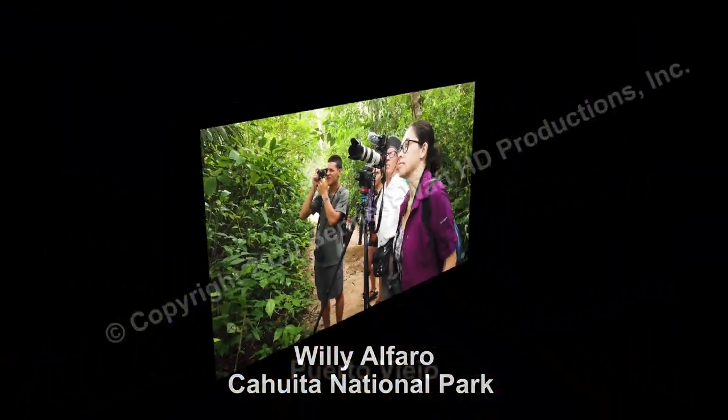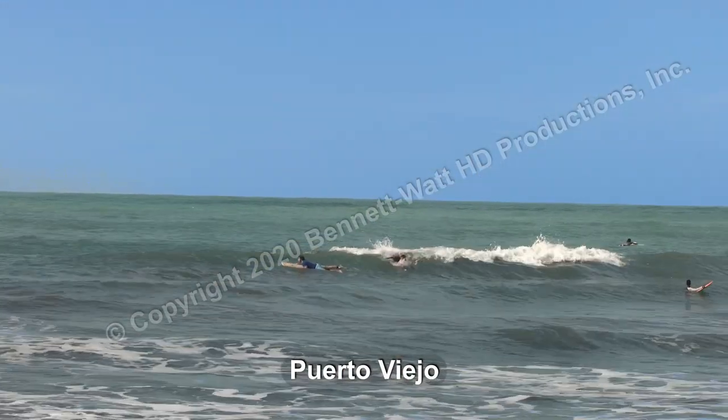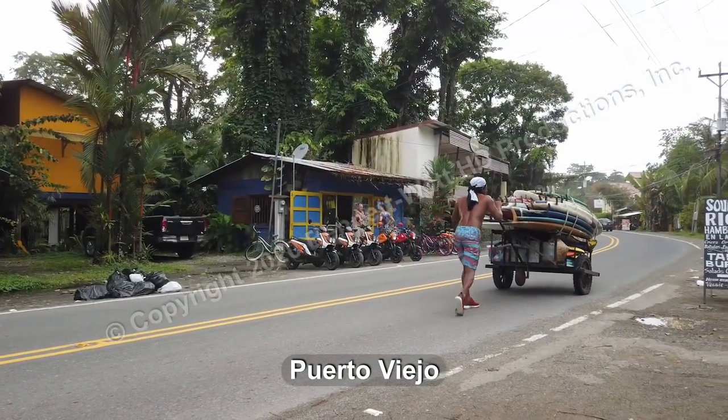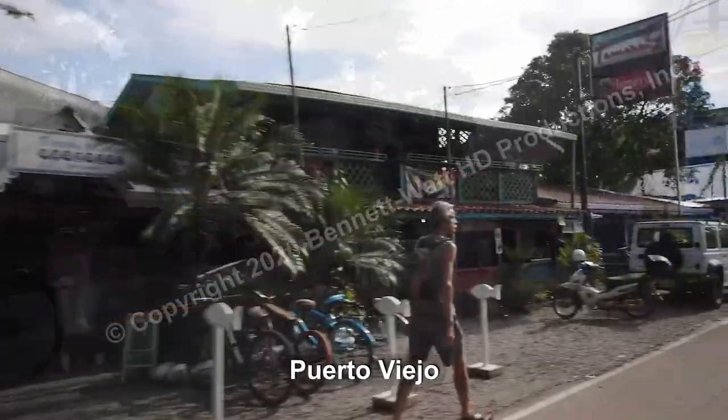Surfing and the beach is what draws people to Puerto Viejo, just a few miles south of Cahuita. This is a popular destination, particularly for European tourists, so there are lots of scooter and bike rentals, hotels, and restaurants.